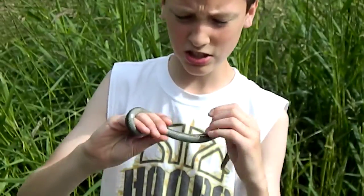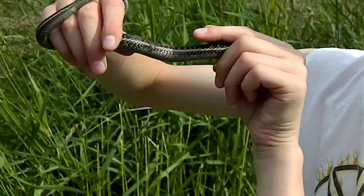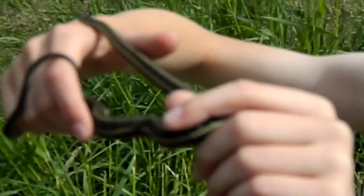It's just a beautiful one — it's in good condition. There's a bit of scale damage near the tail, but other than that, it's a very beautiful snake.